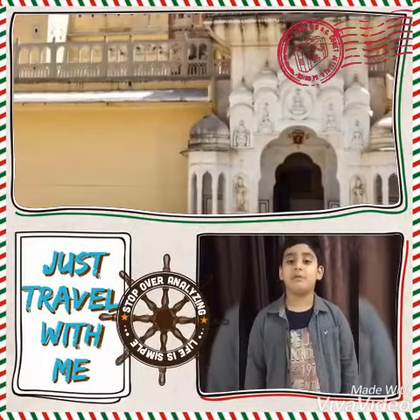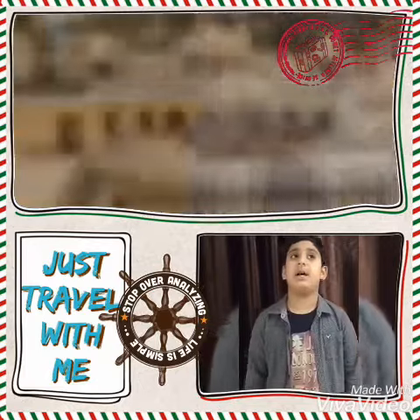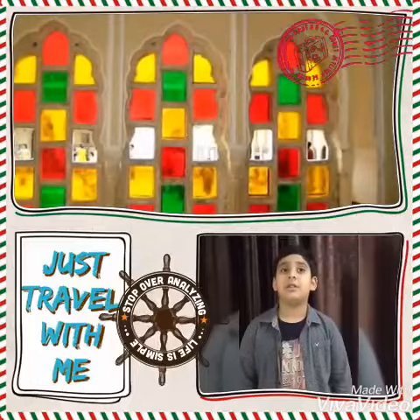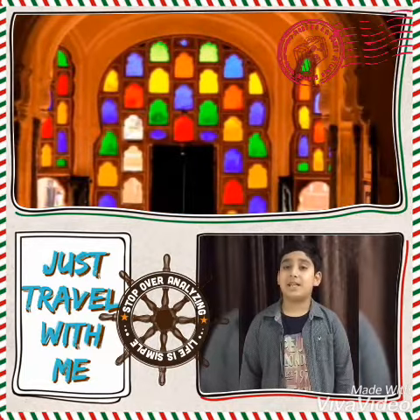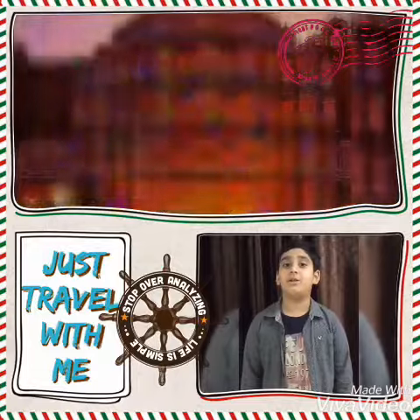The royal family used to shift to this palace in the warm months of the Rajasthan desert. This palace was specially built for the royal ladies so that they could see the daily life of the city without being seen, from the Charokhas. It is the tallest building in the world without any foundation.